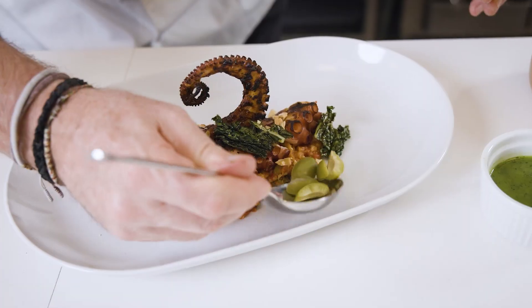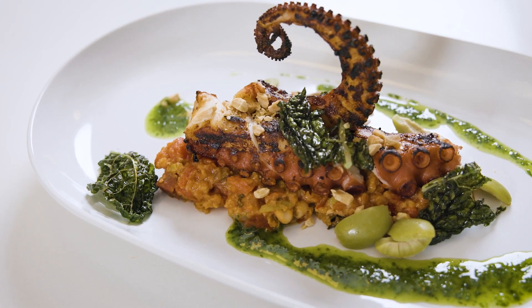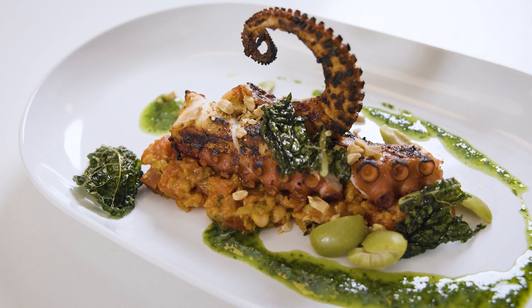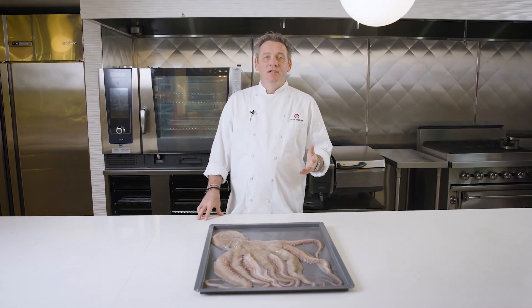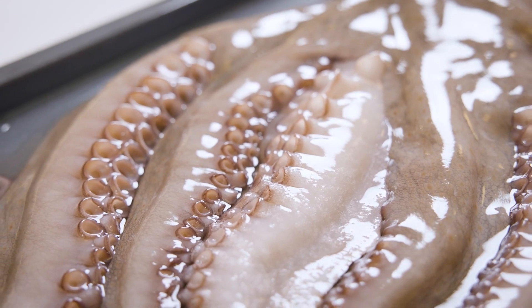Then we agitate the octopus for 24 hours or so. This is carefully done with a wooden panel to keep it moving and get into all those nooks and crannies. Another big advantage is that we don't add glaze to the tray, yielding an accurate, drained weight.